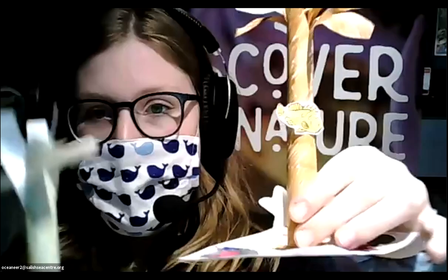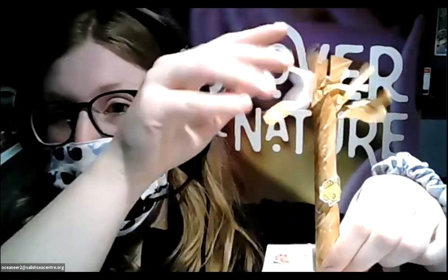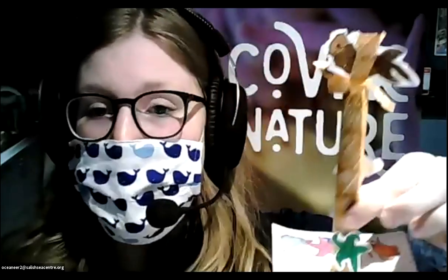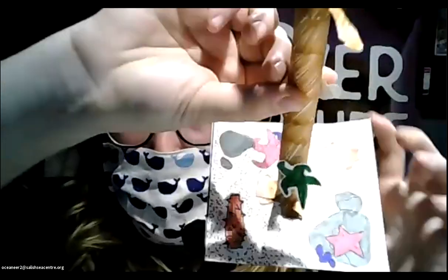I'll show you some of the ones I made so you can see a little bit. This long tall part would be the kelp, and you can see it does look a little bit like a tree — you can imagine this would be like the trunk of a tree, and this would be like the leaves, although it's not quite the same. Just like in a forest on land, you'll have lots of different animals living at different parts of the kelp forest, and you might already recognize some in my example.